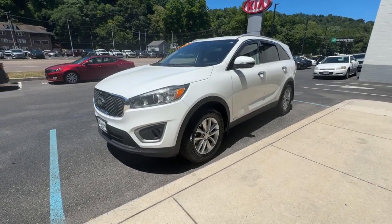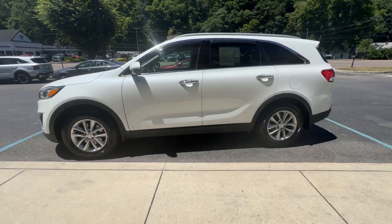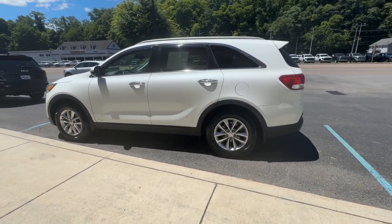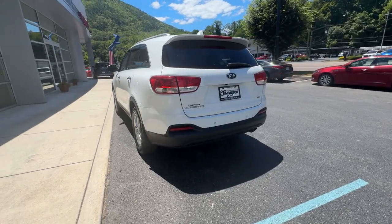Get into a car with value. 2018 Kia Sorento. Here's a capable Kia Sorento, the comfortable connected midsize crossover available in front-wheel drive and all-wheel drive.